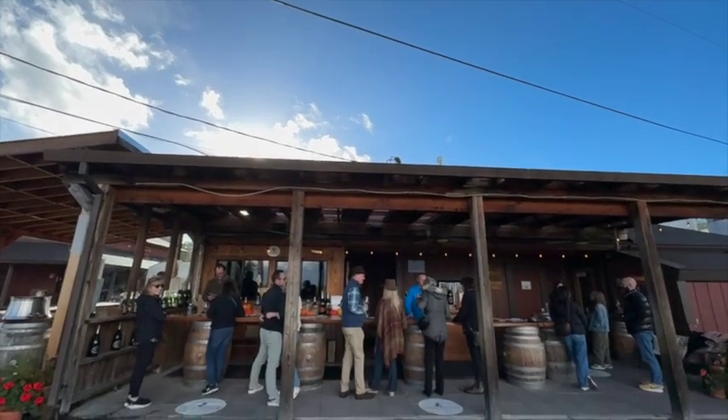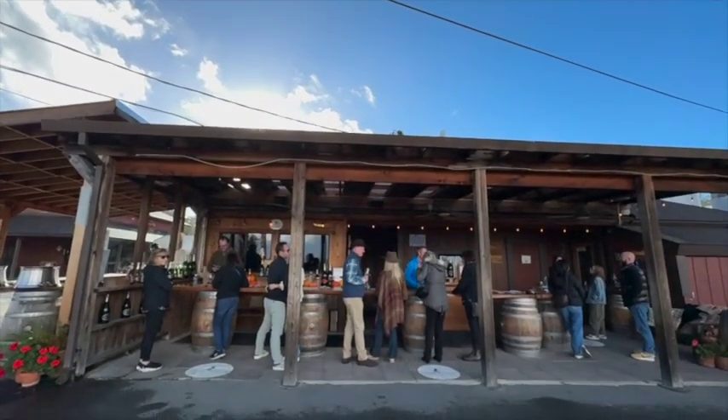Our second stop here in Sonoma Valley is at the Iron Horse Winery, highly recommended by a family friend. Can't wait to taste the wines.